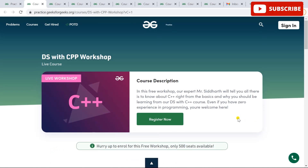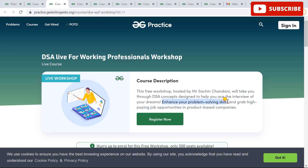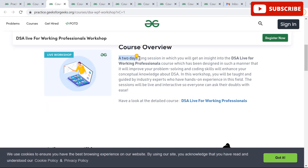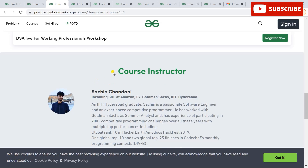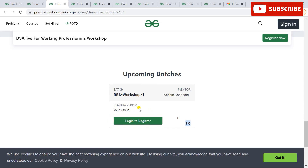The next workshop is DSA Live for Working Professionals. If you want to learn DSA without being tied to a specific programming language, this workshop is for you. It has 500 seats and is a two-day session designed to improve your problem-solving and coding skills, enhance your conceptual knowledge about DSA, and help you switch from service-based to product-based companies or vice versa. The timings are 6 PM to 7 PM on 18th and 19th October 2021. The course instructor is an incoming SDE at Amazon. This workshop is also free.